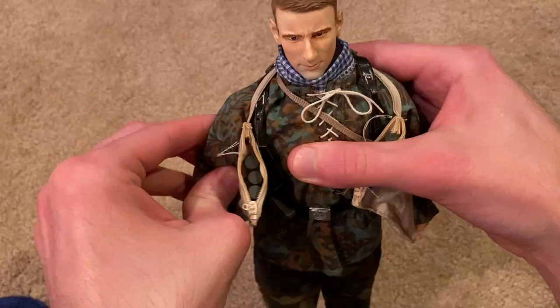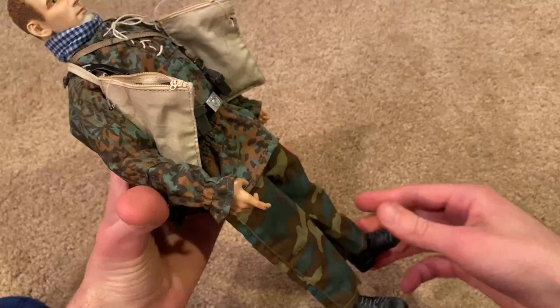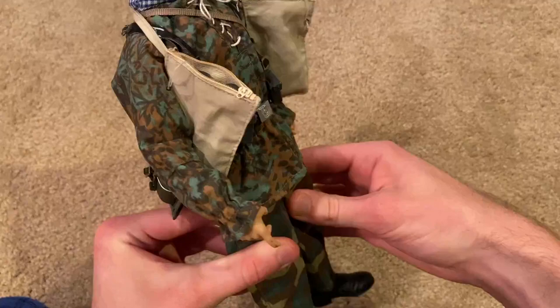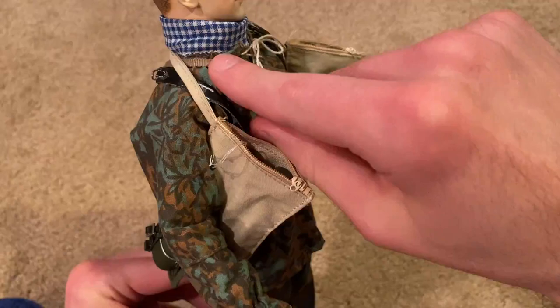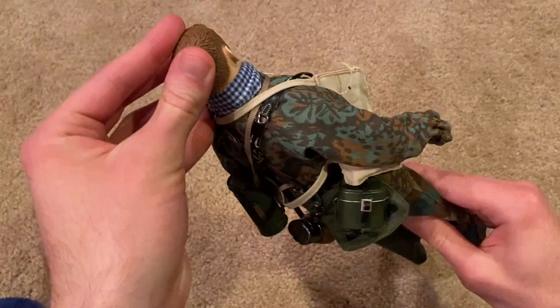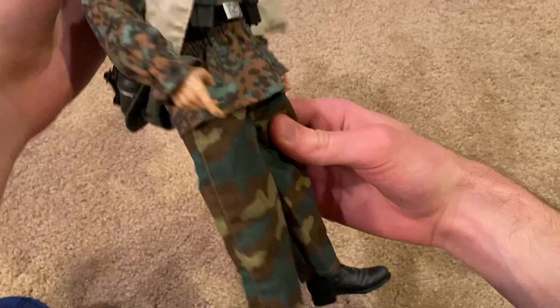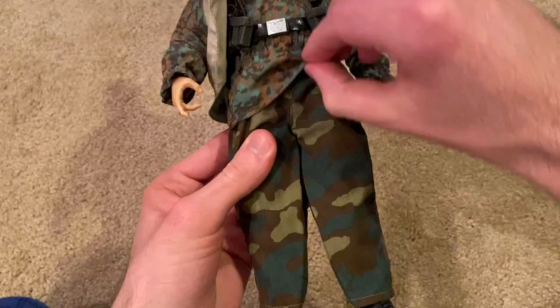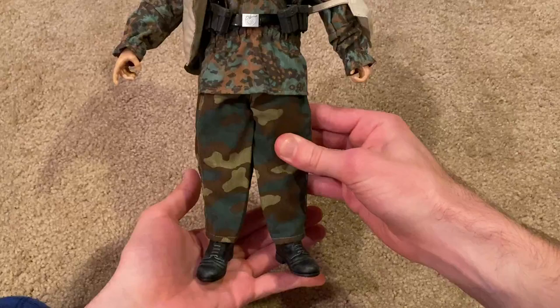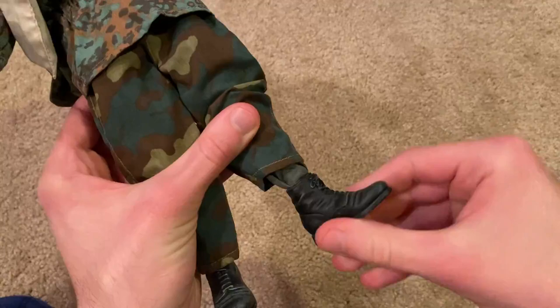As I mentioned earlier, the uniform for this figure is very unique — there's a lot of different designs going on. We've got the M40 smock in a spring palm camouflage, which looks very nice. Then there's the checkered scarf, which is very interesting. The Germans definitely have very interesting uniforms, but it surprisingly works — it looks pretty cool even though it's mismatched. The pants I believe are Italian camo — another different design — but yeah, it works. It definitely looks different but it works. And then lastly there are his boots.